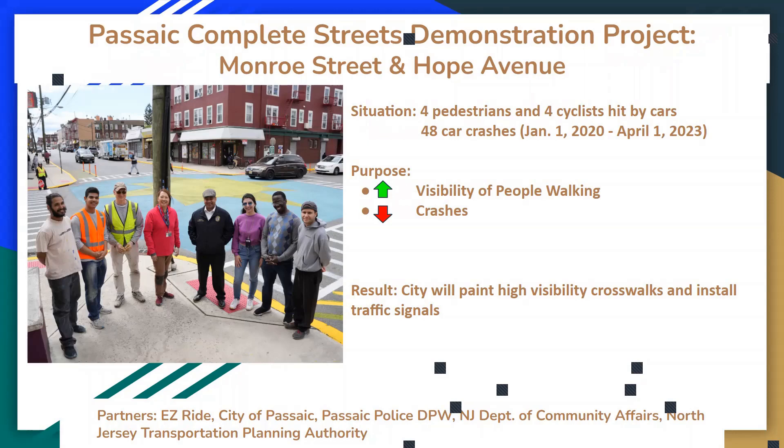The situation was that four pedestrians and four cyclists were hit by cars between January 2020 and April 2023, so this area has a lot of crashes. The purpose of this is to increase the visibility of people walking and reduce crashes. As a result, the city will now paint high visibility crosswalks and install traffic signals at Monroe Street and Hope Avenue.